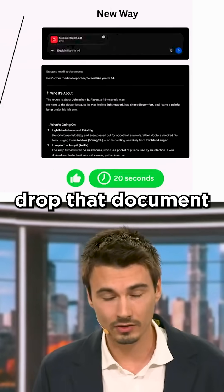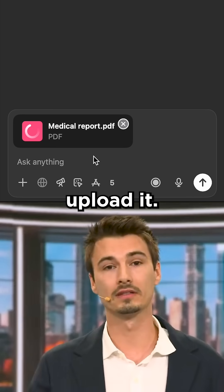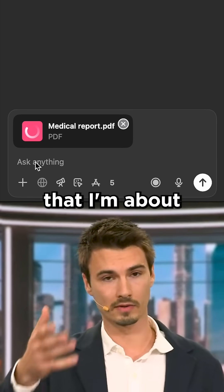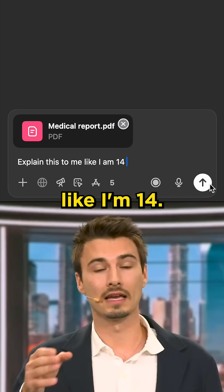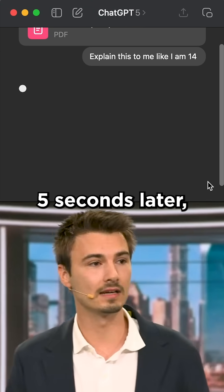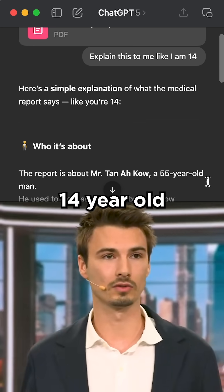Now that's the old way, but what you can do now is just drop that document into the free version of ChatGPT. Literally just drag and drop it. If you're on your phone, upload it. Simple as that. Once you do that, all you need is the knowledge to follow up with a simple little sentence — something we call a prompt — that says: explain this to me like I'm 14. Send. About five seconds later, it's going to analyze the entire document and summarize it in a few bullet points in the language that a 14-year-old would understand.